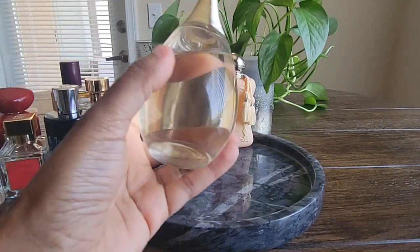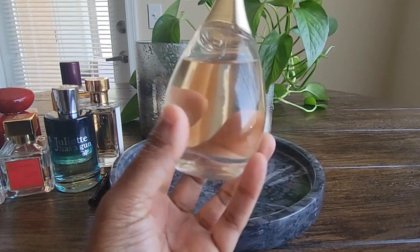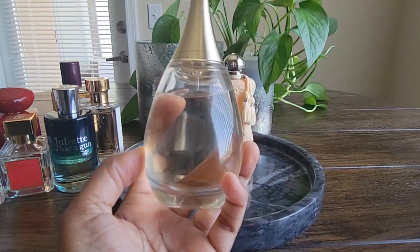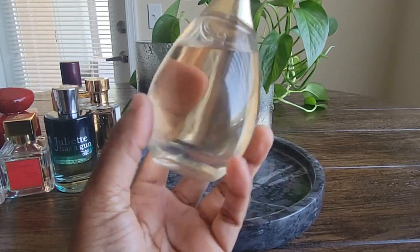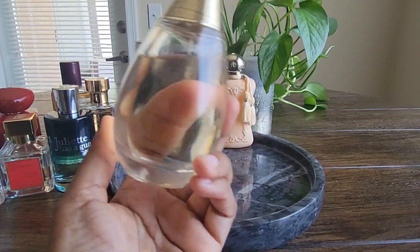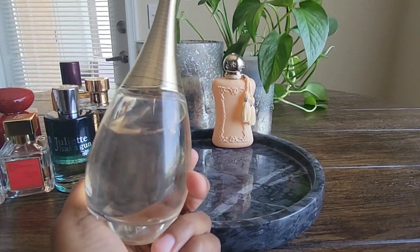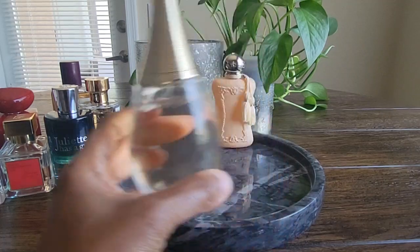And then we have Dior J'adore. You can see the dents I put into this one — I actually reached for this quite a bit. This was definitely one I would throw on in the morning after getting up and showering when I didn't necessarily have much to do until later in the afternoon or evening. I still wanted to smell nice and pretty but not overpowering, and you can easily throw something else on top of it later without it offending the new fragrance. I will continue to reach for this in the spring and summer months.